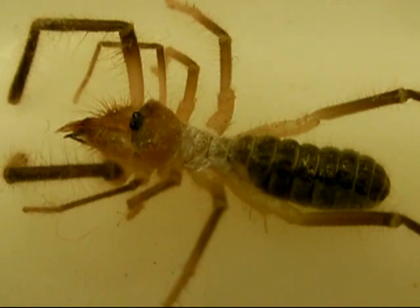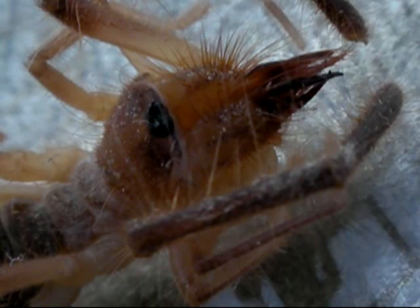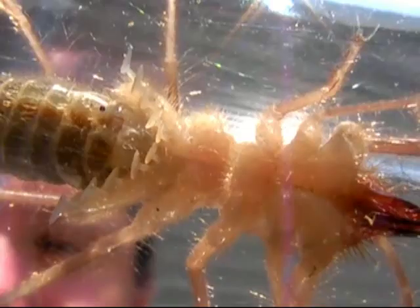West Texas in late springtime is home to this dread beast, a camel spider. Although it has eyes, it is nocturnal and relies on flexible bristles to sense prey. It also tracks chemical traces with racket organs on the underside.